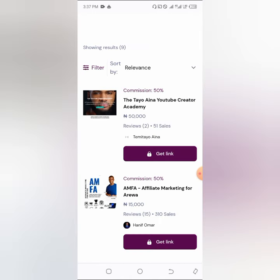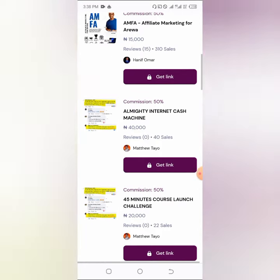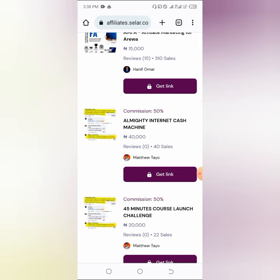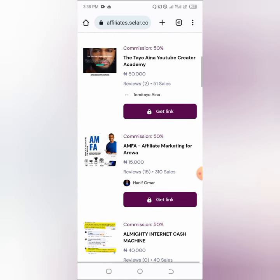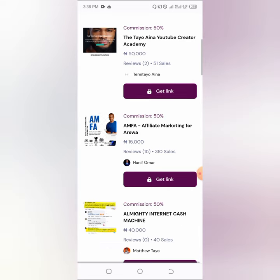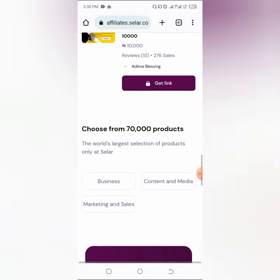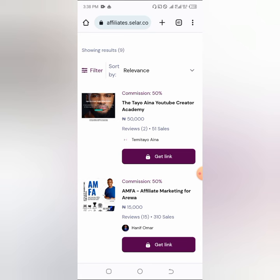There are a lot of other courses you can promote. For example, 'Almighty Internet Cash Machine' at 40,000 Naira has made 40 sales, and 'AMF Affiliate Marketing with Arewa' has made 310,000 Naira in sales with 15 reviews. You can search for products by category. I always go for products with high prices and good reviews, and I target people who can actually afford them — for example, targeting people in Lagos who can afford a 450k product based on their interests.